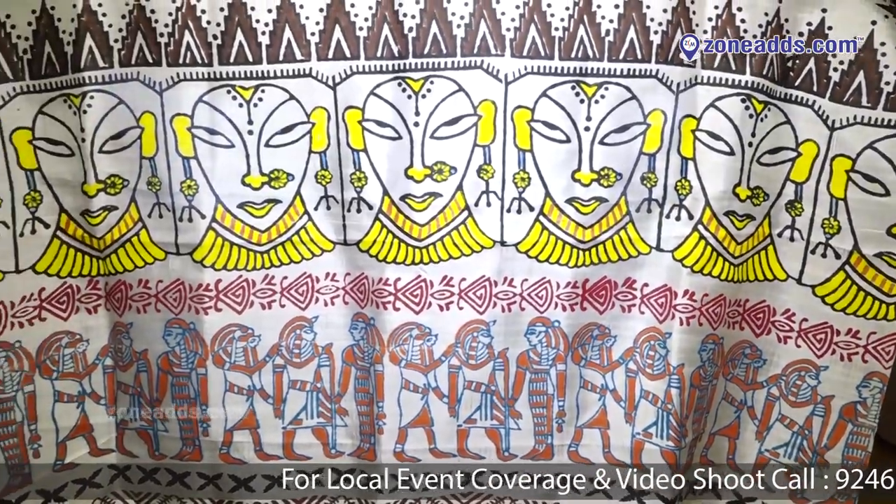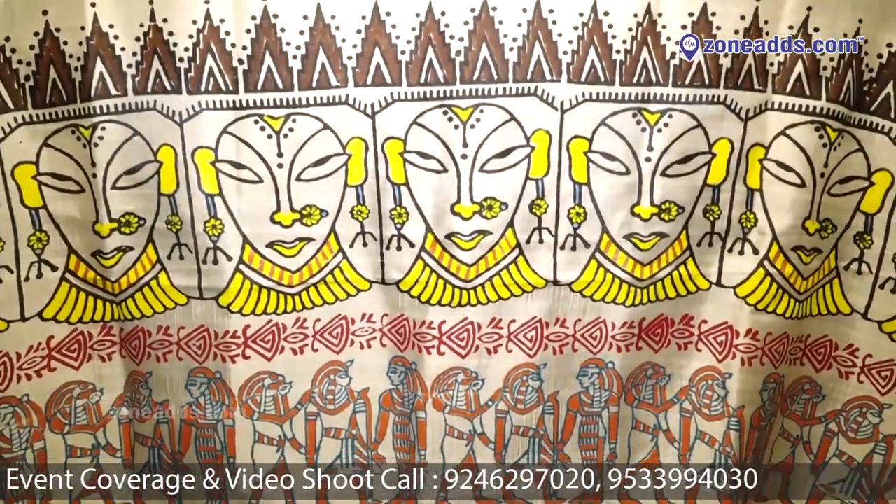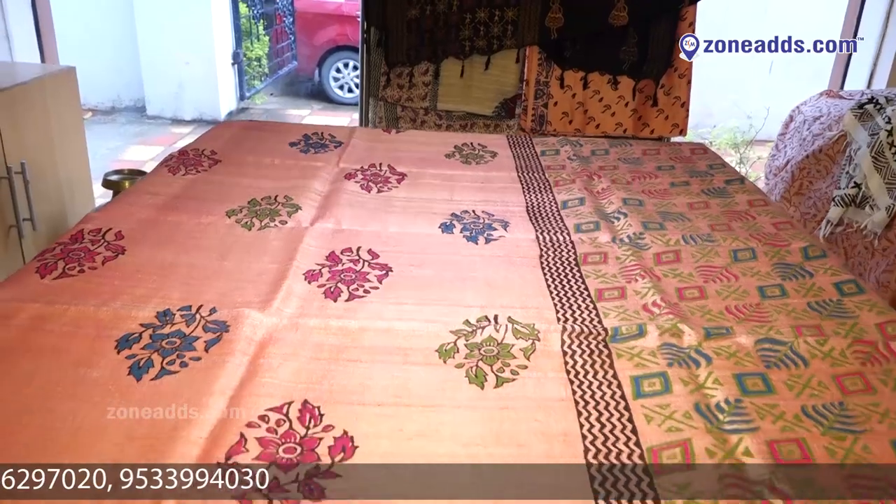As you can see, the materials of Dupattas vary — they have a very large variety. They range from pure silk to tasar. One can come here and get any kind of Dupatta they want with any print.